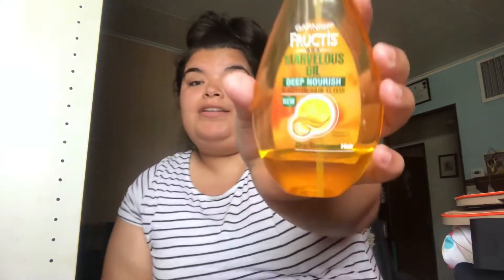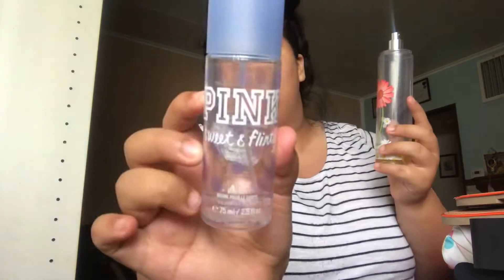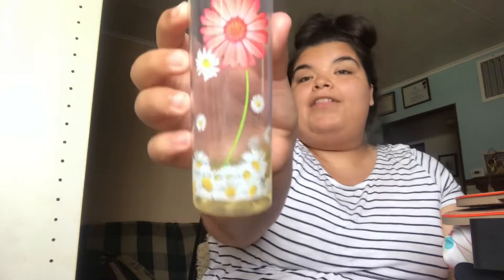The next thing I use is the Garnier Fructis Marvelous Oil. As you see, I use quite a bit of it. I like my hair to be nice and sleek in the summer. It's not doing its best right now because it's too hot. The two perfumes that I use are the Victoria's Secret Pink in the scent Sweet and Flirty, and this is from Bath and Body Works — the Love and Sunshine one. It smells like flowers.